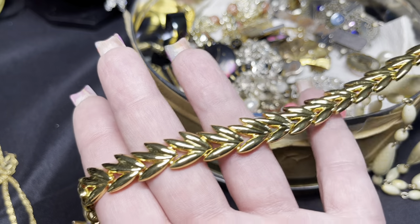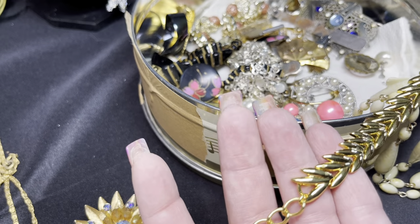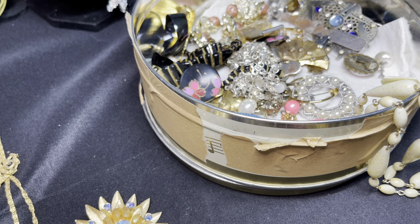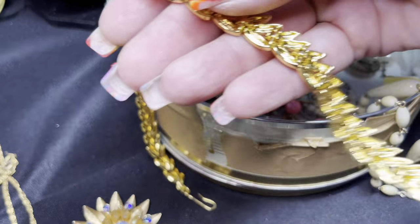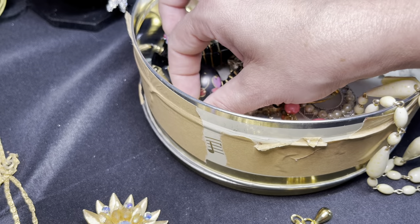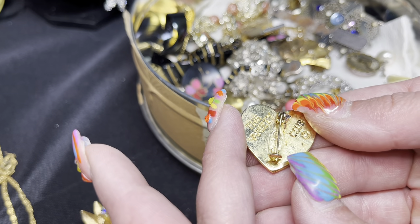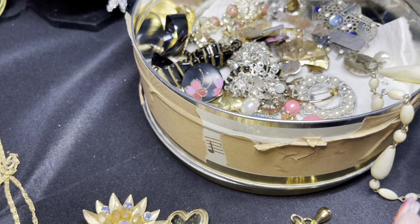We have a gold tone necklace with a little hook clasp in very good condition. I do not see any maker's mark on this, but excellent condition, so that's good. There's a little heart brooch here, and on the back it says 'The Variety Club.' I'm not sure what that means so we'll have to do a little research on that — kind of interesting.